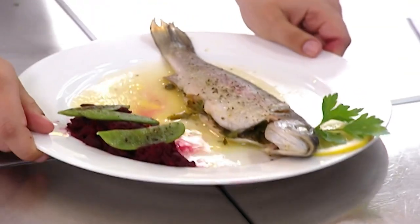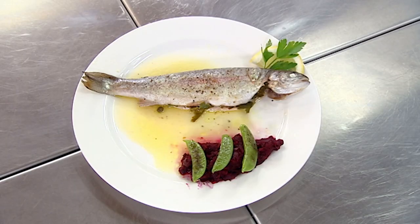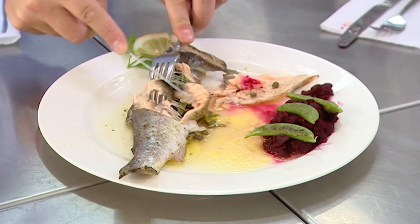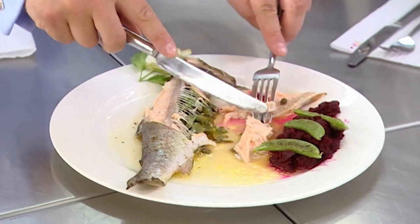Lydia has cooked an Eastern European inspired herb stuffed trout with beetroot and horseradish. Your fish is cooked beautifully. I love the sweetness of the beetroot. I like the heat that comes from the horseradish. I think it's a very tasty dish.